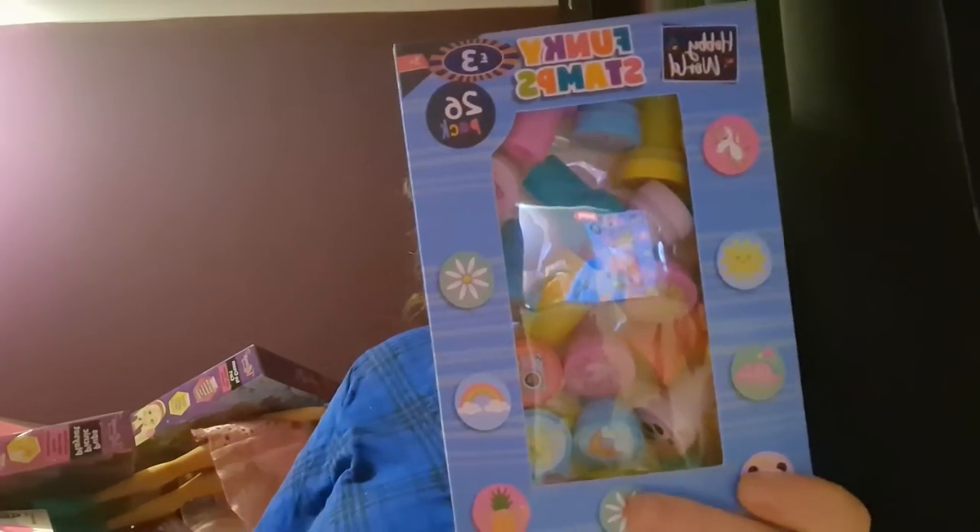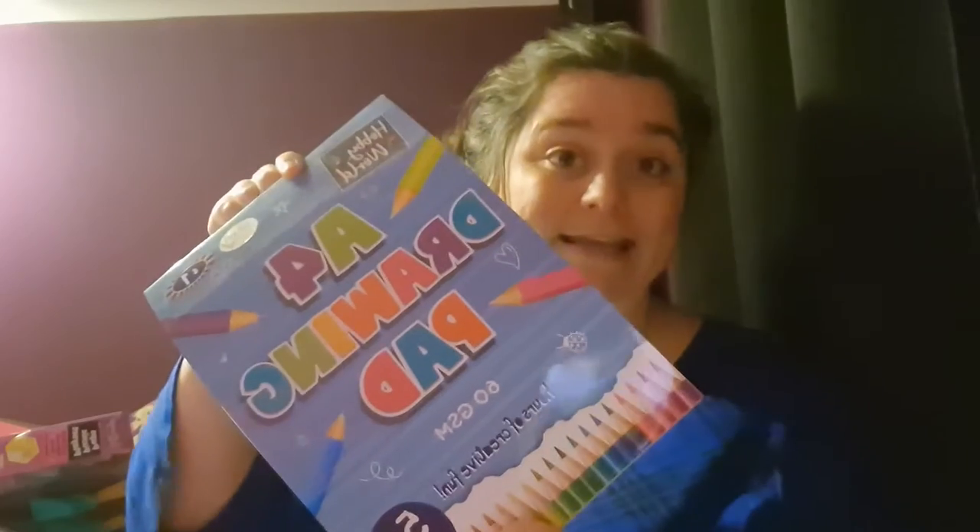From B&M for £3 I got her a pack of 26 funky stampers. She's never actually had stampers but I think she'll really enjoy them when she's doing her arts and crafts. Also from B&M but for £1 I got some A4 drawing paper for her.